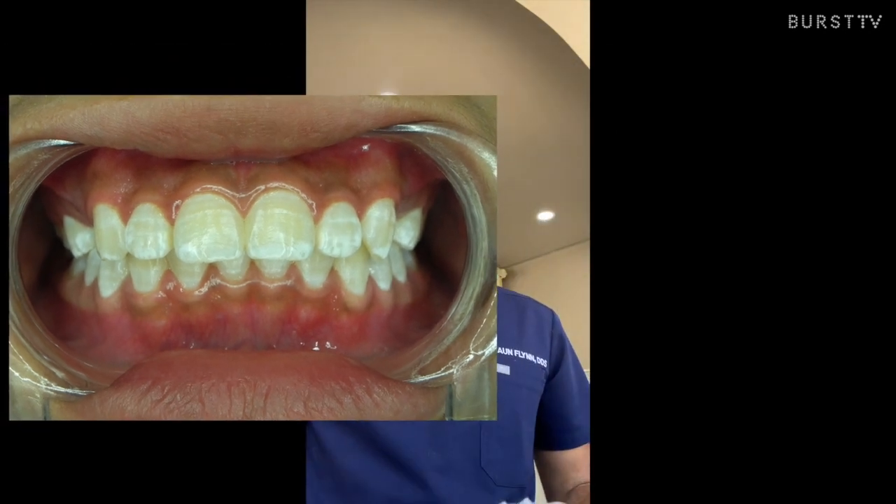Another thing is that your teeth could have already had some white stains caused by hypocalcification. Hypocalcification is the loss of calcium within the enamel, and this can be caused by a variety of things such as fluorosis, excess fluoride, or even when you remove ortho brackets — there are a bunch of different reasons.